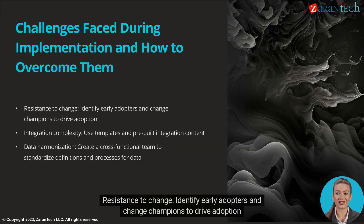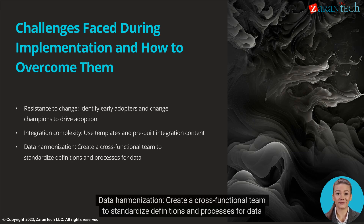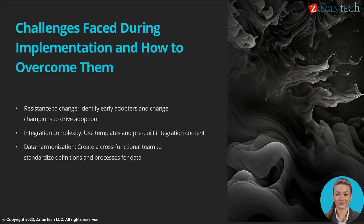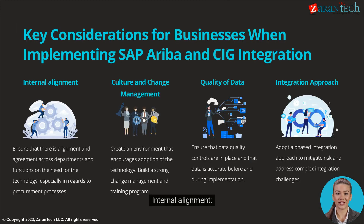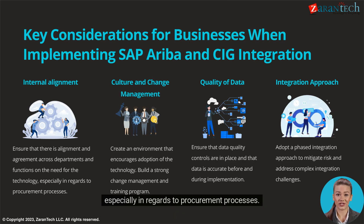Resistance to change: Identify early adopters and change champions to drive adoption. Integration complexity: Use templates and pre-built integration content. Data harmonization: Create a cross-functional team to standardize definitions and processes for data. Internal alignment: Ensure alignment and agreement across departments and functions on the need for the technology, especially regarding procurement processes.